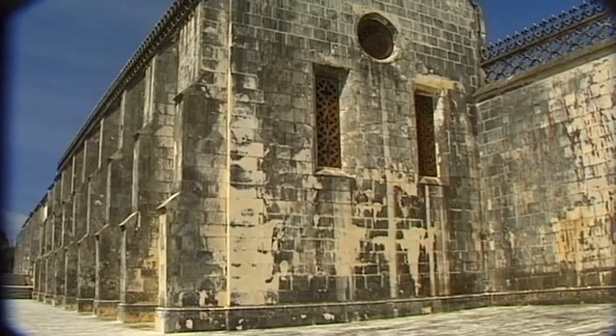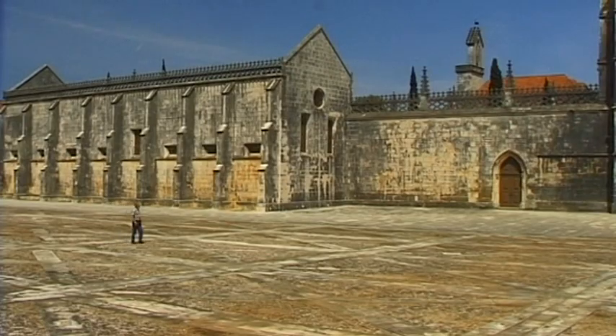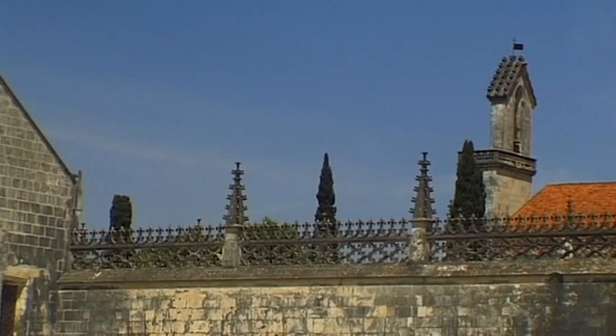The Batalha Monastery is one of Portugal's masterpieces of late Gothic architecture, and also one of its most important monuments.